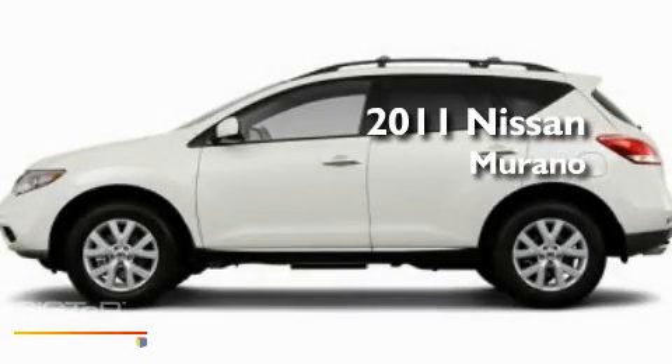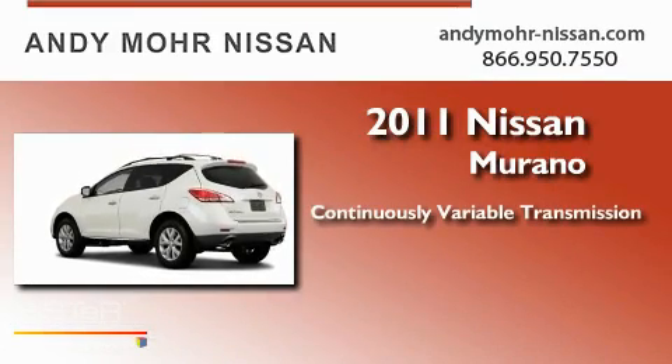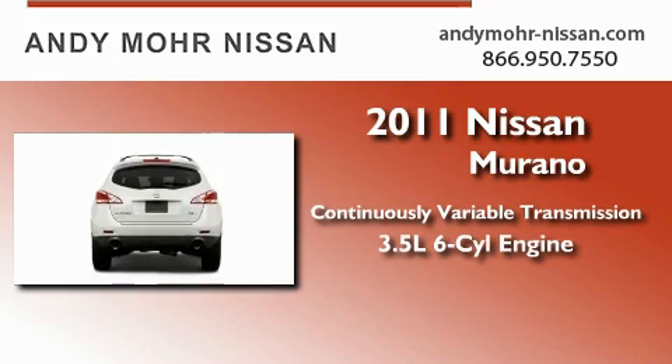This is a brand new 2011 Nissan Murano. This crossover has a continuously variable transmission and a 3.5-liter V6.